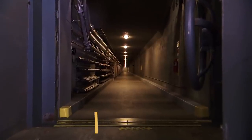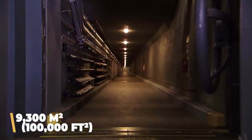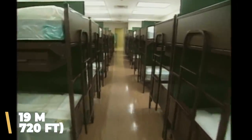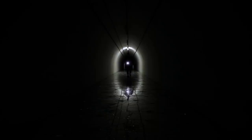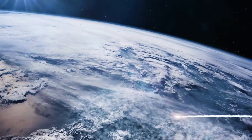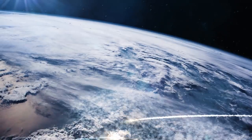The bunker took years to build by hundreds of workers and required thousands of tons of concrete and steel, all delivered by truck. Spread over more than 100,000 square feet — that's 9,300 square meters — and buried 720 feet (219 meters) underground, the bunker under The Greenbrier is about the size of two American football fields stacked on top of one another. Design began in the 1950s and construction got underway in the early 1960s.